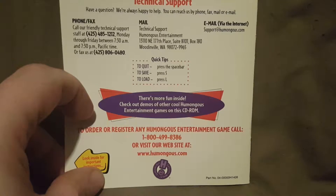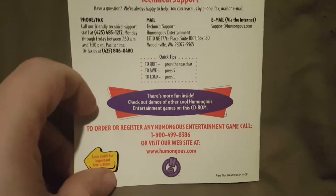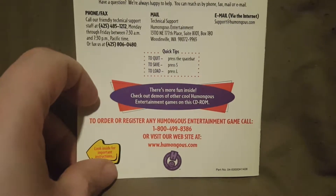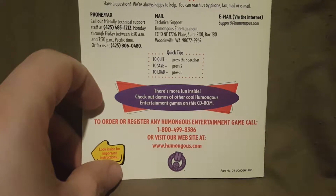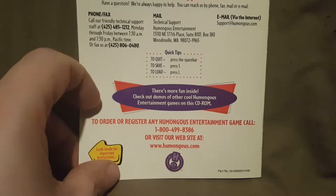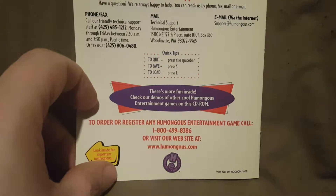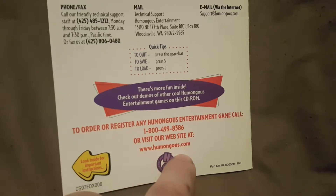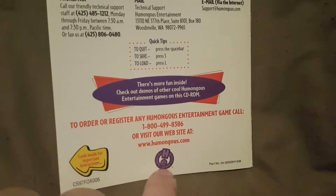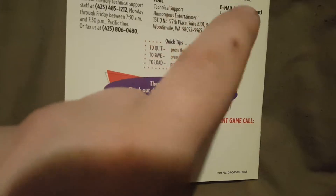For more fun, check out the demos of other cool Humongous Entertainment games on this CD-ROM. They do games like Freddy Fish, SpyFox, and Pajama Sam. They also do the Backyard Sports series — I think they do basketball, baseball, football, and soccer. You can visit their website at www.humongous.com — get your parents' permission before doing that. When you load the game, there'll be an option to access demos, which is really cool.